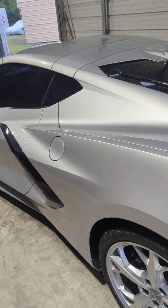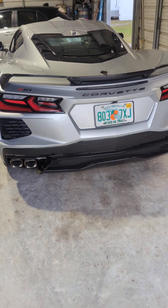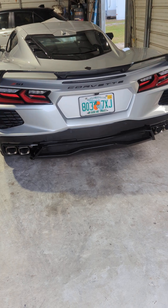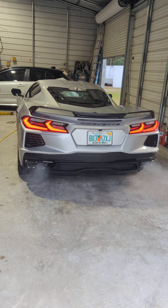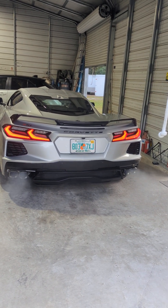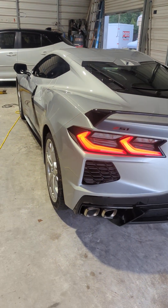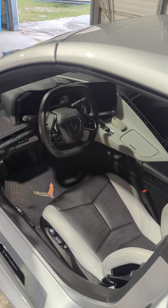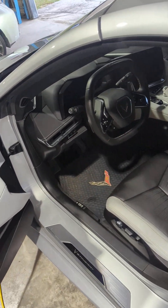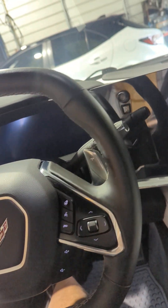I'm going to do a cold start for you. It's always been run on premium Top Tier gas as required. I started it remotely from the key fob — I have both the original key fobs. Now I'll push the button here.